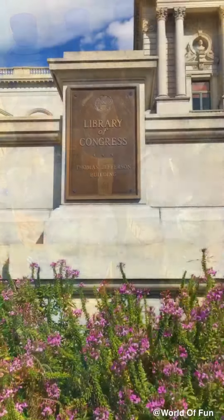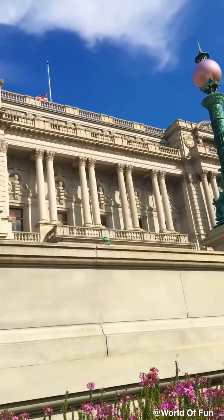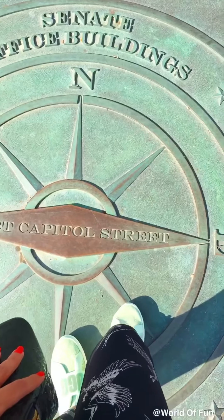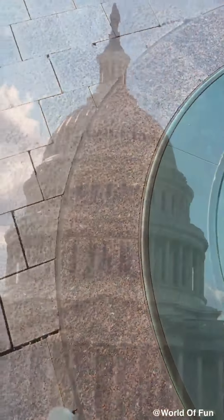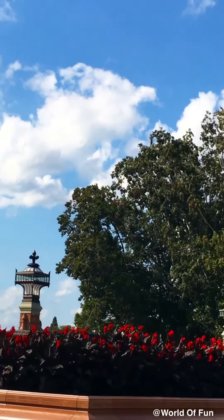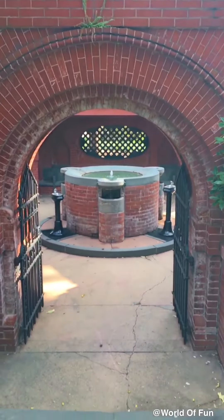We need some water. The Library of Congress — these pretty flowers are right in front of it. Whoa, it's giant! The US Capitol looks so cool. The US Capitol is the building where the US Congress meets. The Capitol has a large dome in the center above a large space that is shaped like a circle.